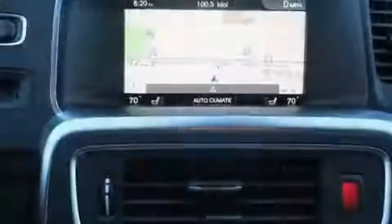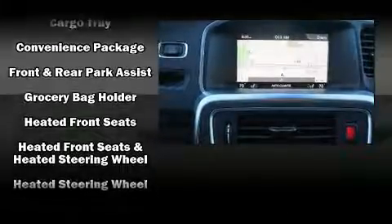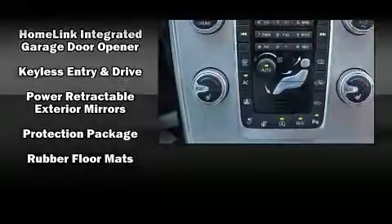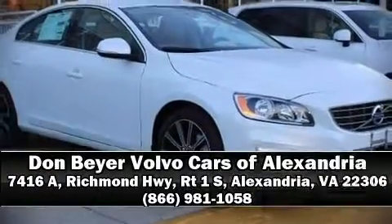Volvo also prioritized safety and security by including dual front impact airbags, front side impact airbags, traction control, brake assist, anti-whiplash front head restraints, and four-wheel disc brakes with ABS. You'll never lose visibility with rain-sensing wipers, which activate automatically when the drops start to fall.